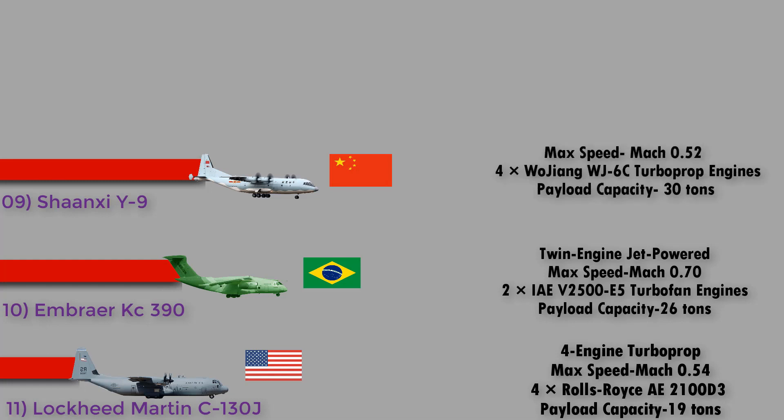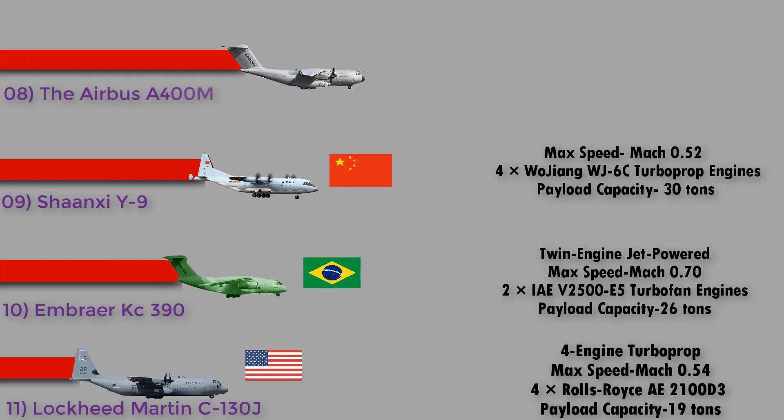Number 9: the Shaanxi Y-9 from China. The aircraft can carry up to 106 passengers, 132 paratroopers, or 72 stretchers. Alternatively, it can carry two ZBD-03 airborne combat vehicles which can be paradropped. The Y-9 can also carry various military vehicles including light trucks, cargo containers, or pallets. It has a maximum speed of Mach 0.52, is powered by four Wojiang WJ-6C turboprop engines, and is designed for 25 tons of cargo but can reportedly carry up to 30 tons.